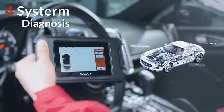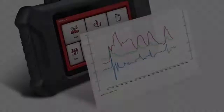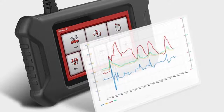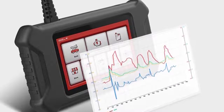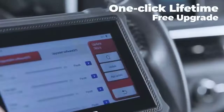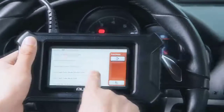This scanner supports functions including clear codes, live data, freeze frame, I/M readiness, O2 sensor test, onboard monitor test, EVAP test, DTC search, and more. The scan tool works on most vehicles after 1996, compliant with OBD2 protocols, covering more than 126 brands and over 10,000 plus cars. It supports lifetime free online updates by connecting via Wi-Fi, and supports multiple languages including English, French, Spanish, German, Portuguese, Italian, Russian, and Japanese.